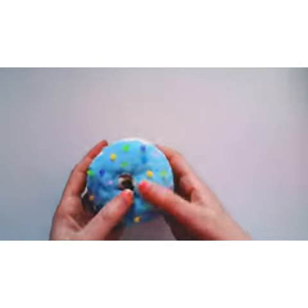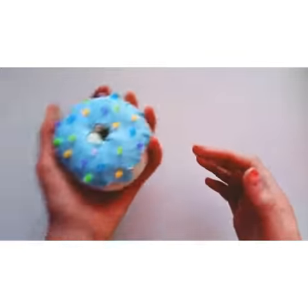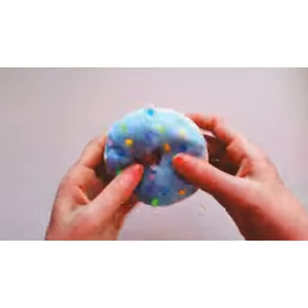I also have this other donut, which was made from a sock. I like this one a lot too.